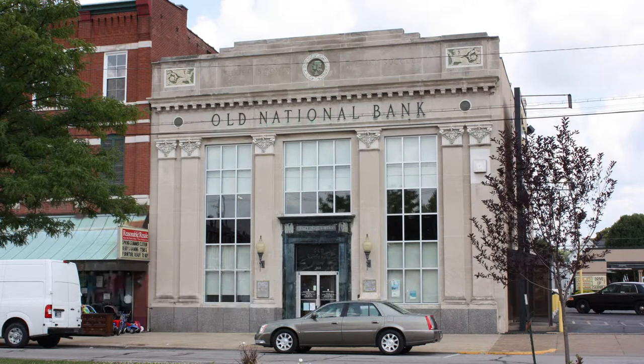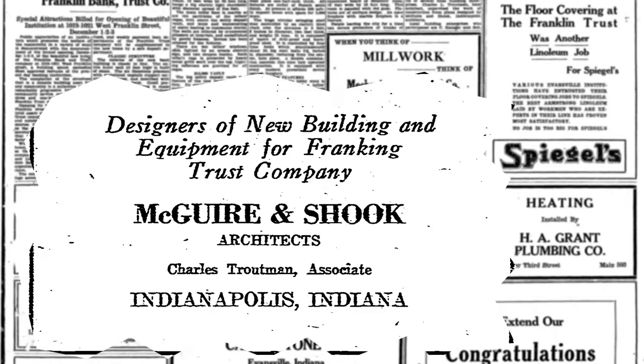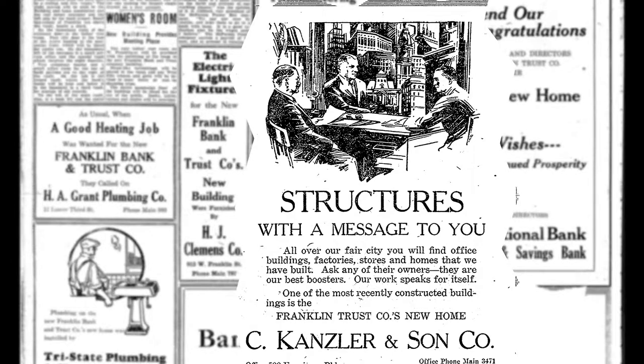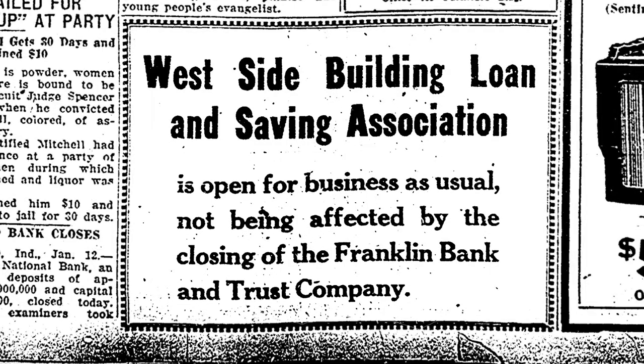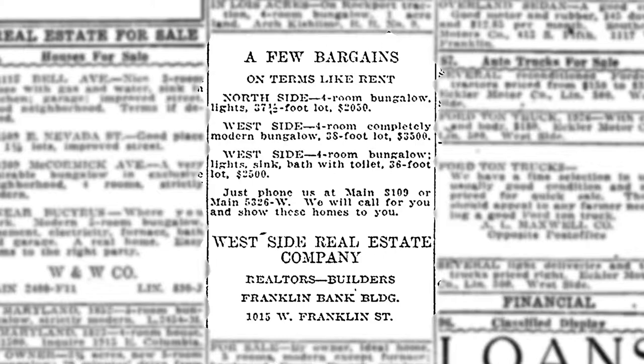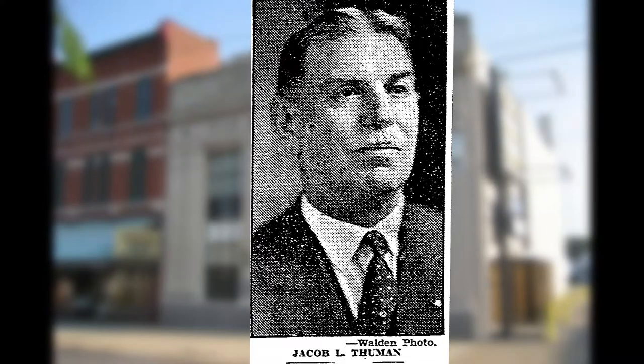The historic bank building at 2121 West Franklin was built in 1927 and took the place of two old frame store buildings. The architects McGuire and Shook out of Indianapolis and contractor Christ Kranzler used classic Bedford limestone to build the building. The building was originally designed to house the Franklin Bank and Trust, but also held the Westside Building Loan and Savings Association and the Westside Real Estate Company.